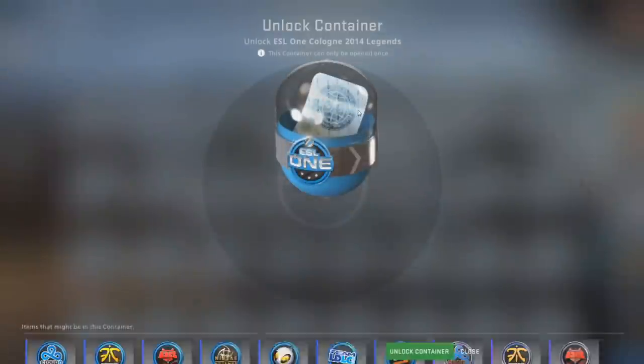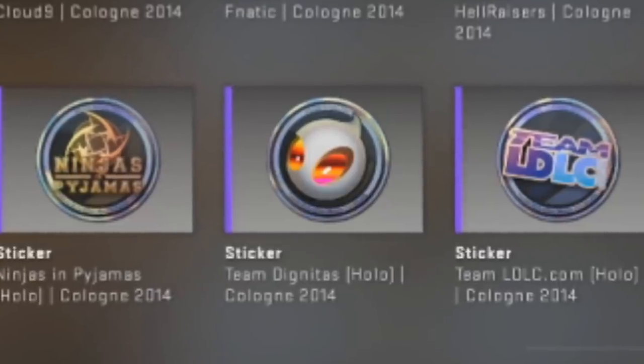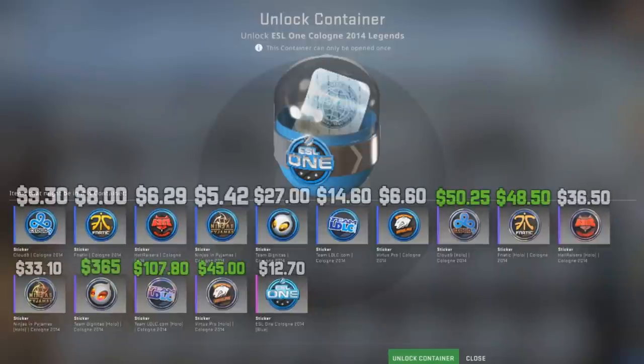If you guys don't know, this is what's in the capsule for the Legends. We will be chasing the Dignitas Holo. I'll put up the prices of every single sticker on screen right now. The Dignitas Holo is one of the most expensive, if not the most expensive of the entire bunch. That's what we're chasing today. Obviously, we want Holos.